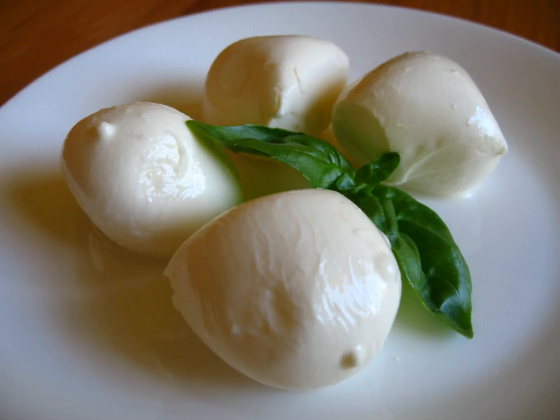Oscypek is a smoked cheese made using salted sheep's milk and some cow's milk, made exclusively in the Tatra Mountains region of Poland. Unpasteurized salted sheep's milk is first turned into cottage cheese, which is then repeatedly rinsed with boiling water and squeezed. After this, the mass is pressed into wooden, spindle-shaped forms in decorative shapes. The forms are then placed in a brine-filled barrel for a night or two, after which they are placed close to the roof in a special wooden hut and cured in hot smoke for up to 14 days.